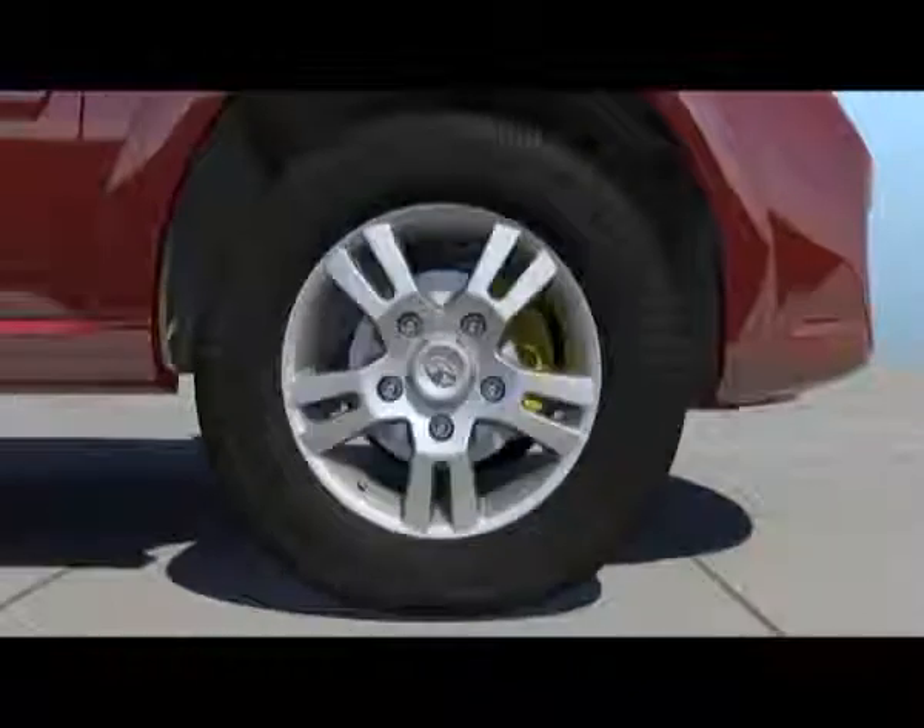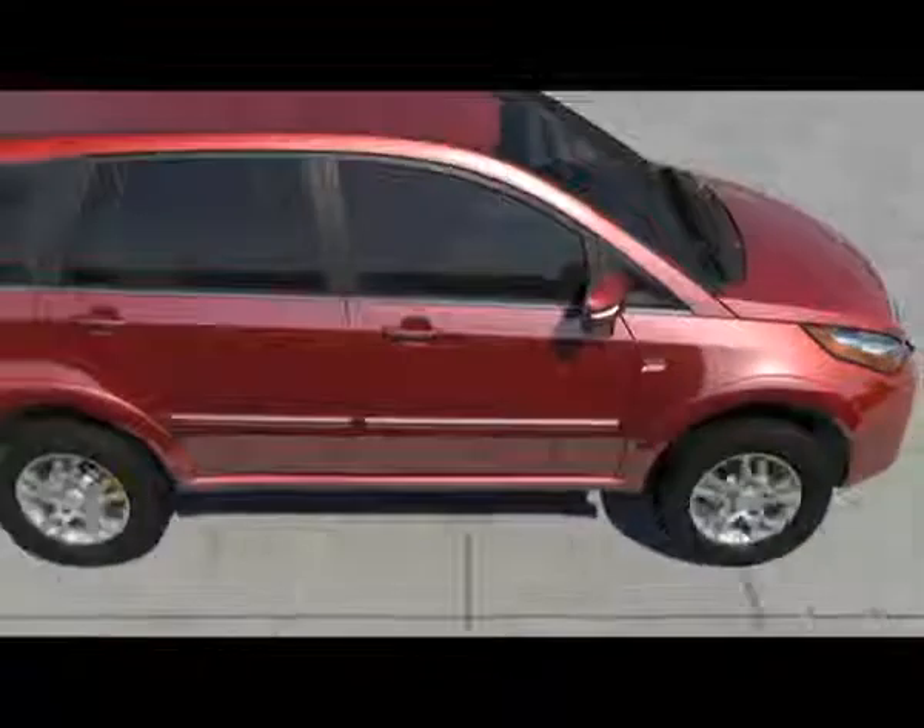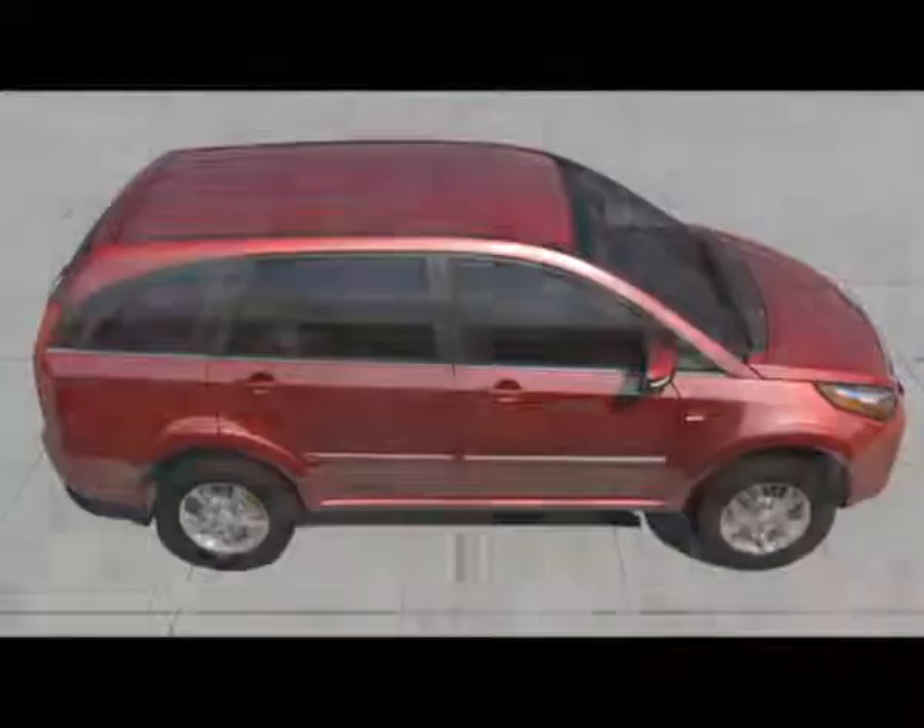The Aria is equipped with disc brakes on all four wheels for efficient and powerful braking. The dual-port caliper braking system ensures high braking force and shorter braking distance.